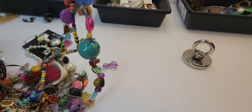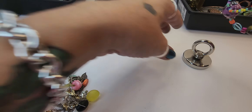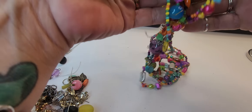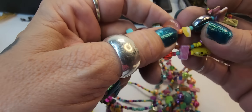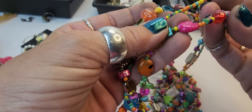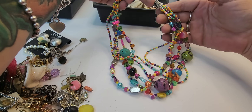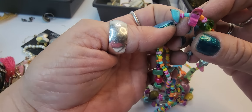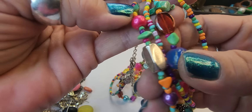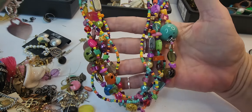This looks like it may be two pieces but it's all one — and this is really cool! It's a necklace with a mixture of glass, acrylic, dyed shell, and seed beads. There's probably dyed howlite, some more dyed shells, and acrylic. This is a really pretty necklace — I like this a lot. That's fun.